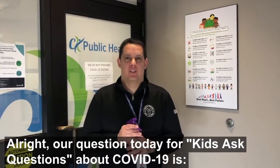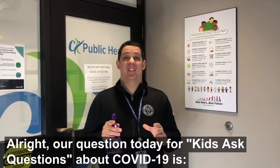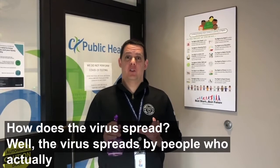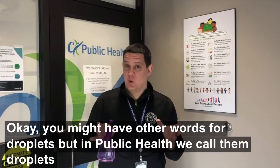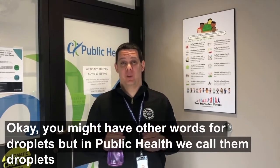Our question today for Kids Ask Questions about COVID-19 is: how does a virus spread? The virus spreads by people who actually have it, through the droplets from their mouth and their nose. You might have other words for droplets, but in public health we call them droplets.